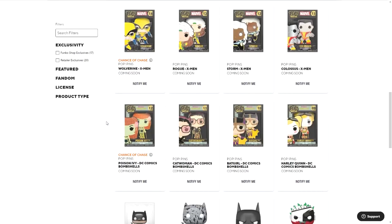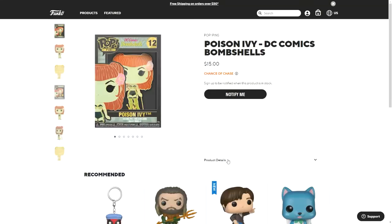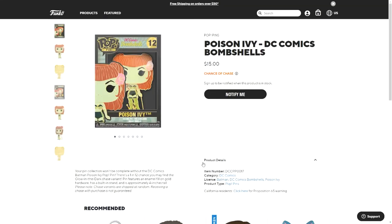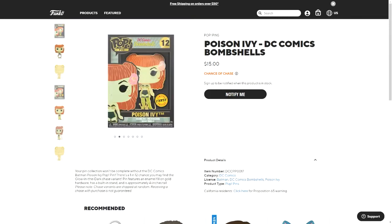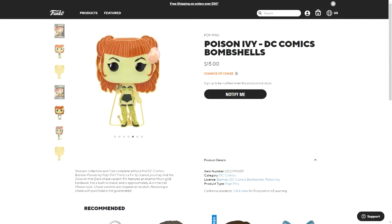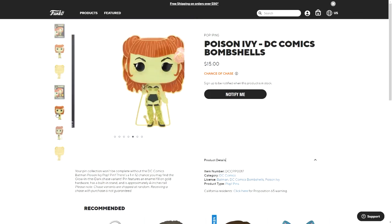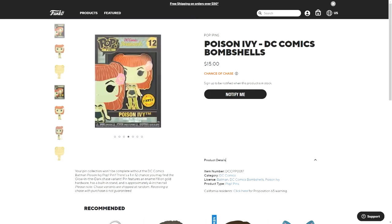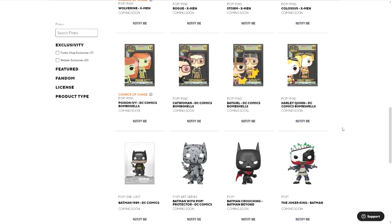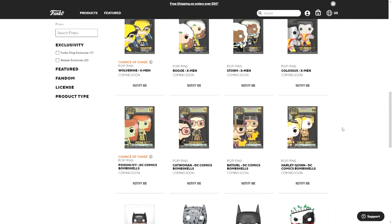And Poison Ivy from DC Comics Bombshells has a chase — it's a glow-in-the-dark chase, so you probably won't be able to see much difference in the photos, but I'm assuming the green parts glow in the dark. You can see there is a chase version, though it is weird that it doesn't have the glow chase sticker.